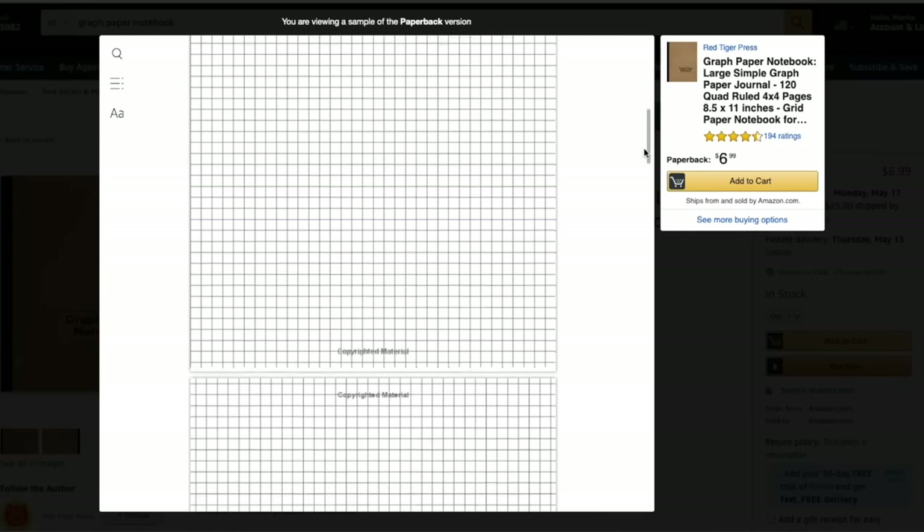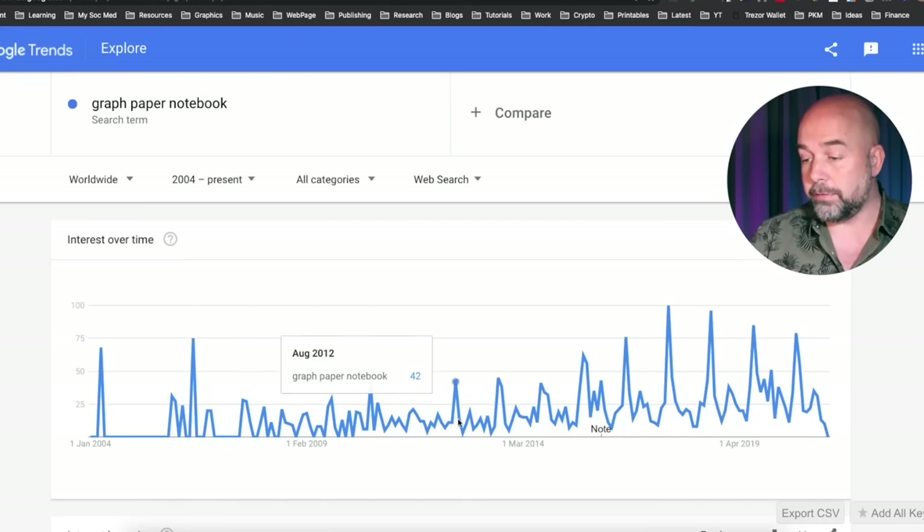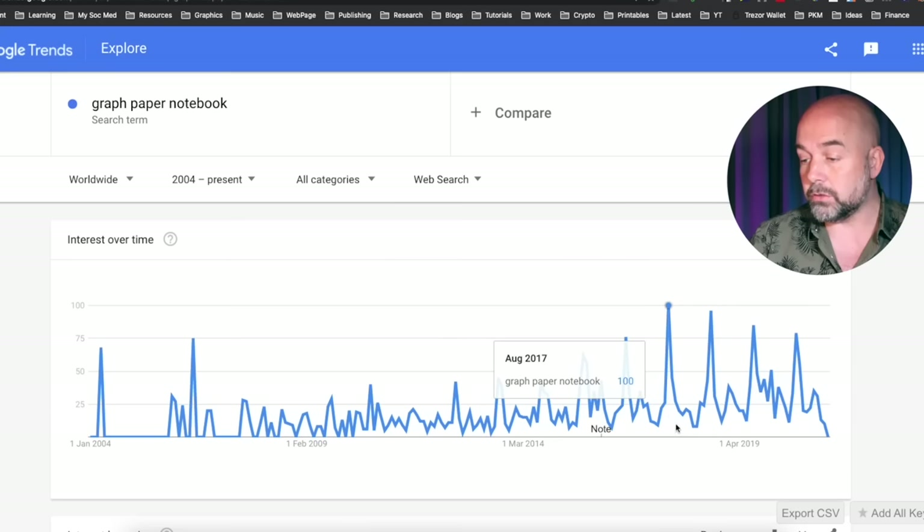So what is this niche? It's the graph paper notebook niche, which sounds very basic and simple, but if you hang on and watch the rest of the video you'll find out there are some very interesting features about it. If we go over to Google Trends, we can see that overall the trend has slowly been increasing, and these peaks correspond to around end of July and August each year, which corresponds to the start of school, college, and universities.